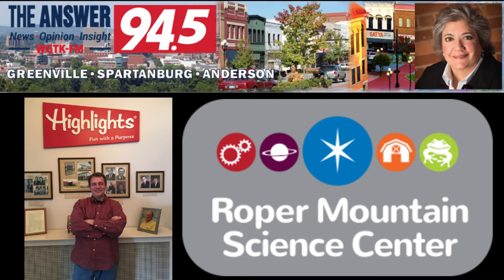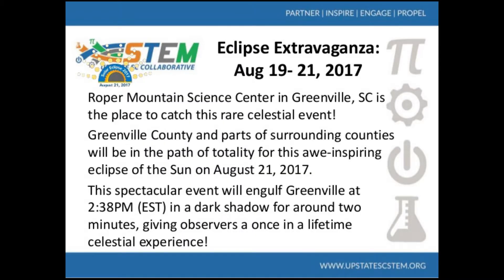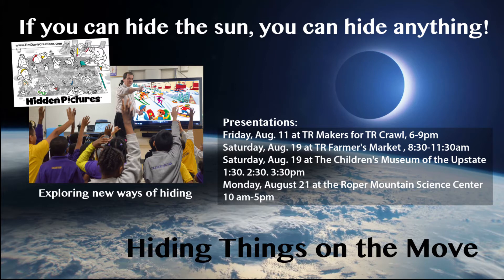A couple weeks ago I had Kelly Byers and she and I were talking about the eclipse extravaganza that the Science Center will be putting on. And then she mentioned a guy by the name of Tim Davis. We know that name. Come to find out, Tim Davis was in the Greenville area and he is well known for his work in Highlights Magazine. She made this amazing statement, so I had to find Tim and bring him to the studio today. The line was: if you can hide the sun, you can hide anything. Tim Davis, thank you for coming in to Weekend Pulse. You are a well-known illustrator and your fame is far and wide, but I believe most of us would know you because of Highlights Magazine and that you were the guy who does the hidden pictures.